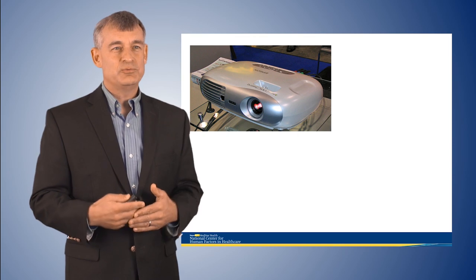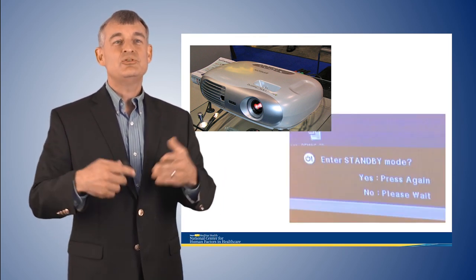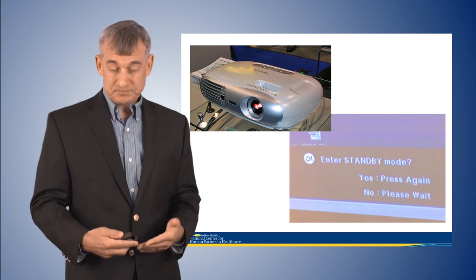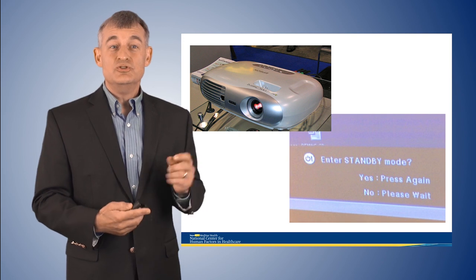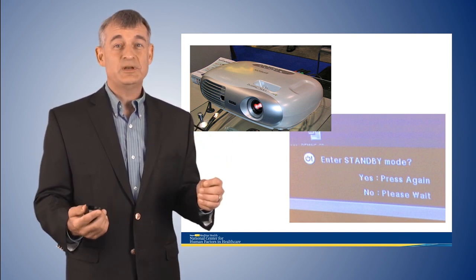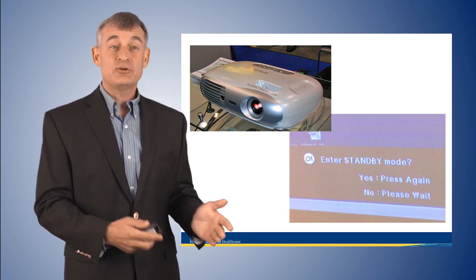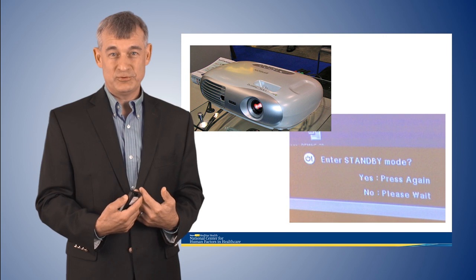Compare that to what happens when you accidentally press the power button on a slide projector. It gives you an announcement: 'Do you really want to shut me down?' Why does the slide projector do that? Because the consumer electronics developer knew from studying users that a normal mode of human error is to inadvertently press the power button, and they're trying to protect the user — the adverse event being shutting down the slide projector prematurely.